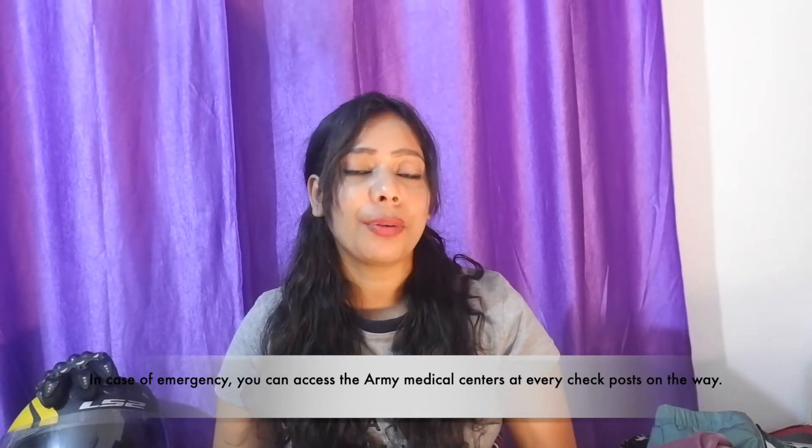You can carry basic medicines like paracetamol for throat infections, antiseptic ointment, and antacids like Pudin Hara or Gelusil — these may help with uneasiness or shortness of breath. You can also carry a small pellet of camphor, which may be helpful.